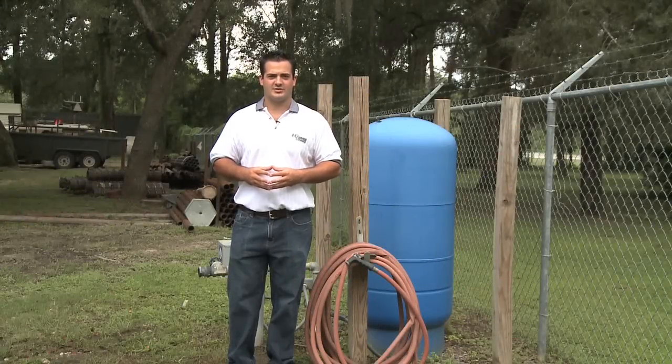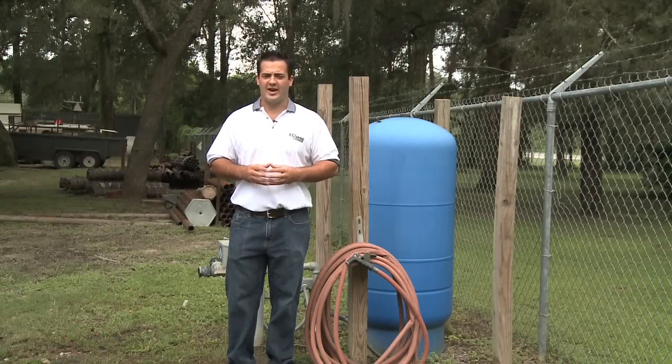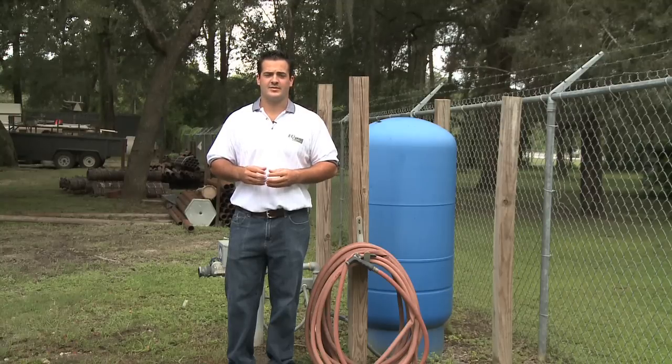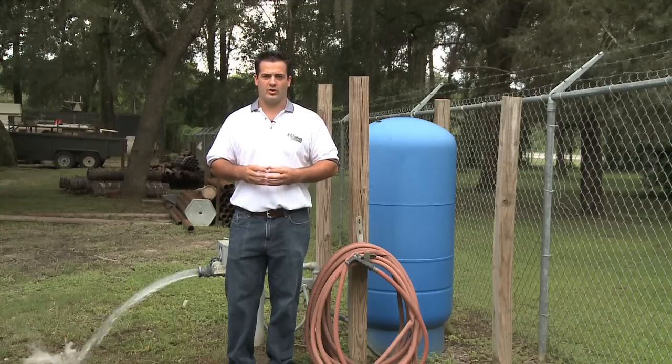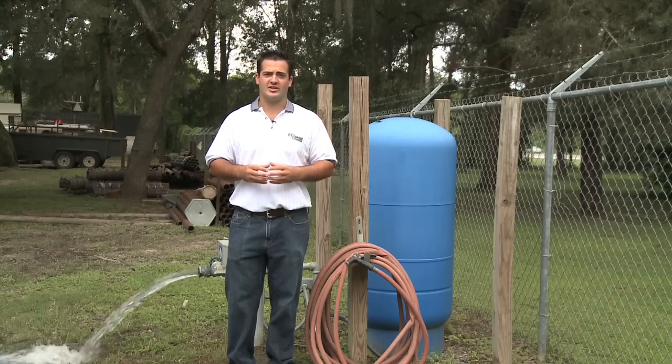Hello everybody, I'm R.J. Huss with the Florida Groundwater Association, here to share with you some vital information about the Florida Aquifer, the Inland Protection Trust Fund, and politics. You may not know this, but over 90% of Florida's drinking water comes from the Florida Aquifer, pumped from wells similar to this one.